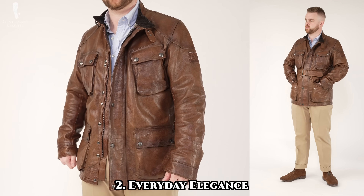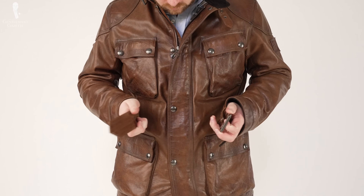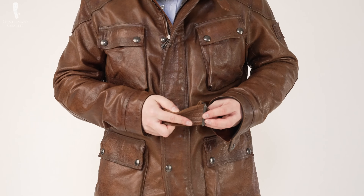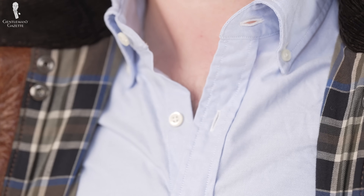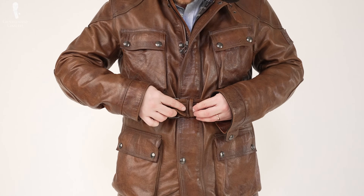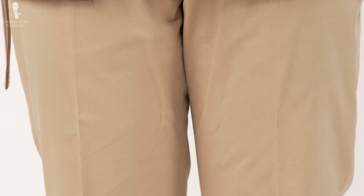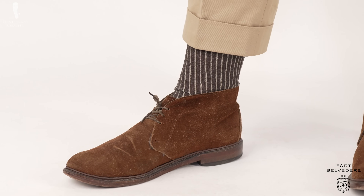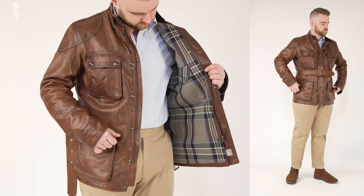For another everyday look, albeit a more formal one, let's style a brown leather Belstaff Trialmaster. With its attached belt, prominent patch pockets, and exposed stitching, this jacket is the opposite of the minimalist moto, so we take a different approach. Add a light blue OCBD for color and visual interest whether the jacket is worn open or closed. Pair it with a complementary tan chino to keep the look tied together, and finish it off with brown suede chukka boots and Fort Belvedere shadow stripe socks. For a more casual take, consider olive trousers or a patterned shirt.